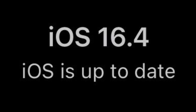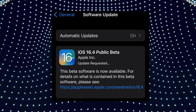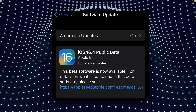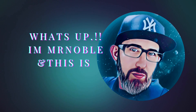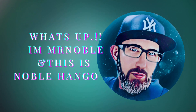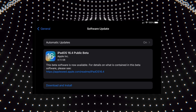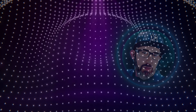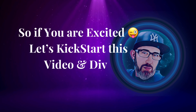Apple iOS 16.4 developer beta was released on Thursday the 16th and the public beta was released on Friday the 17th. What's up, I'm Mr. Nova and I hope you're doing great today — this is Nova Hangout. Today I'll be sharing some great new features that came along with the 16.4 betas. If you're excited, let's kick start this video and dive right in.